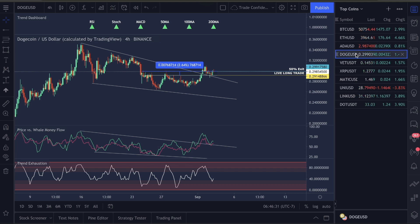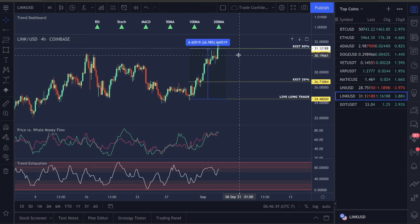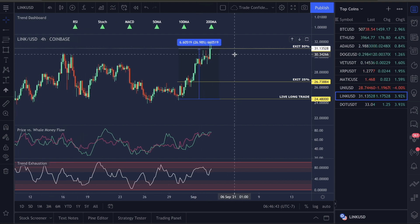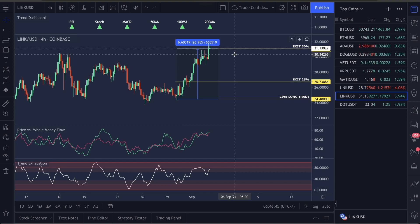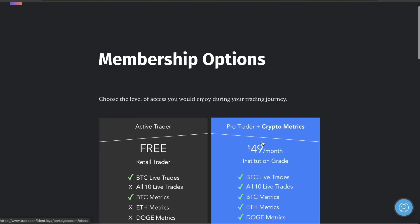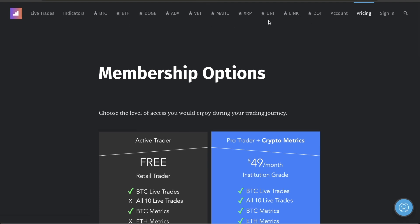That's a guaranteed win on Dogecoin. We have a guaranteed win on ADA if you guys are following the signals I'm sending out, and now you have another guaranteed win on LINK — this is 26.98, almost 27, on this trade. The question I'm going to get today is how do I get over there — go to tradeconfident.io, it's in the description, go to pricing, get your membership, it's $49 a month.